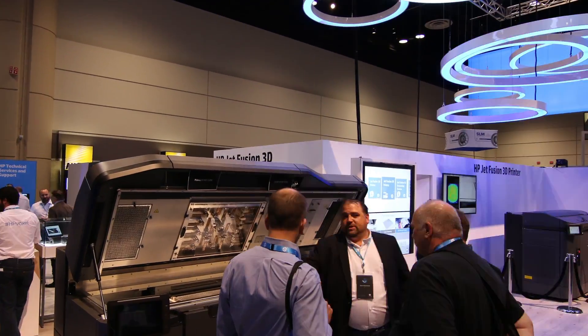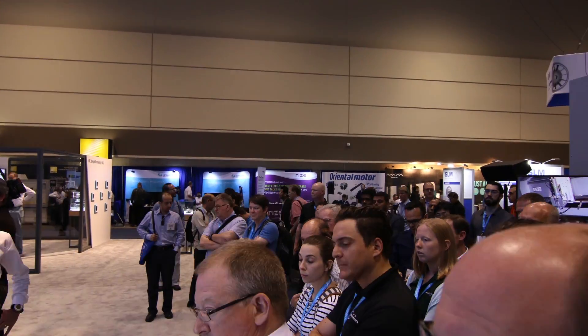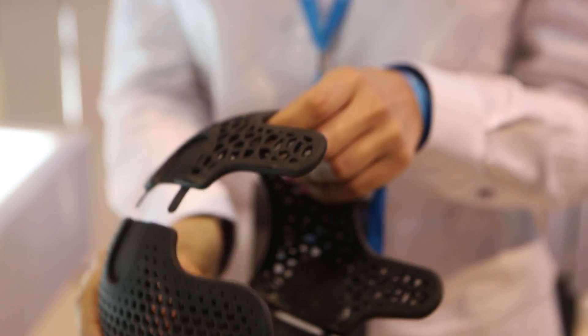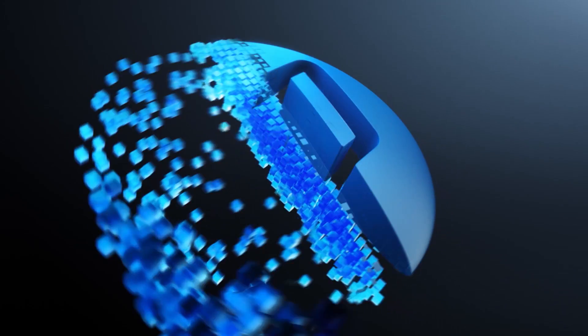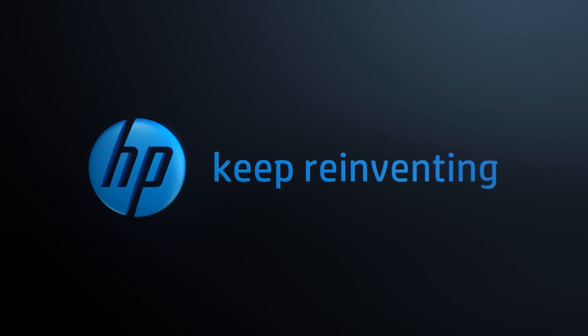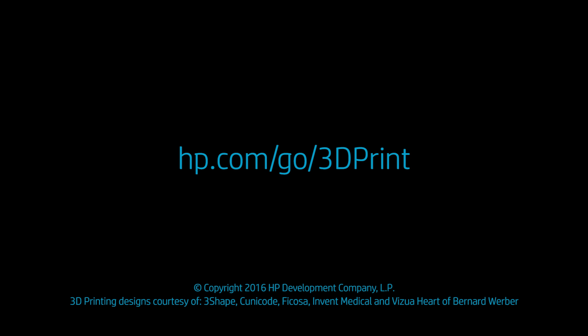HP is taking its first step on a journey to reinvent how prototypes and final parts are produced through its unique 3D printing technology — sweeping away all the barriers for wide-scale adoption. This really is the next industrial revolution. We'll see you next time.